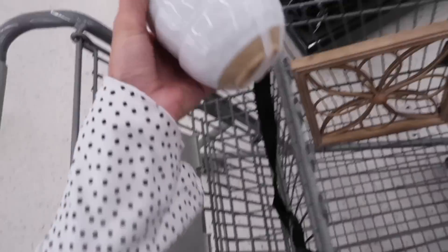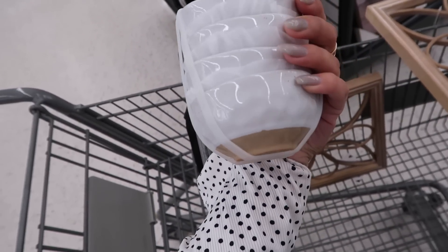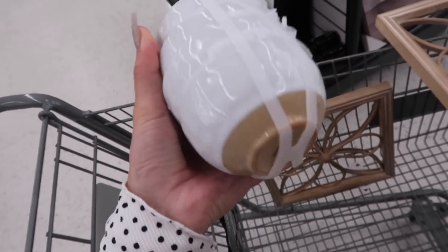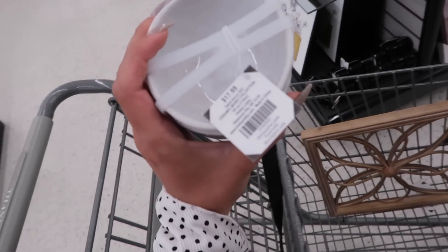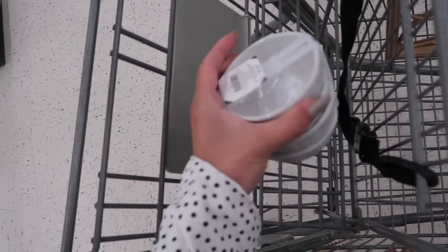I also found these little bowls. They have small little speckles on them and they have this light brown bottom which is so cute. I love small bowls like this to use for charcuterie boards. You could put like peanuts in here, olives, anything. These are just a good size.